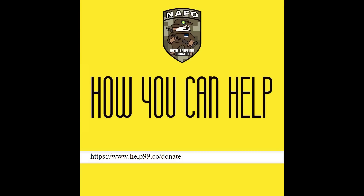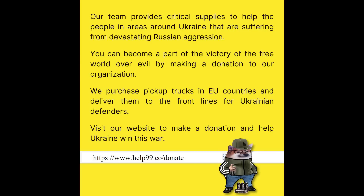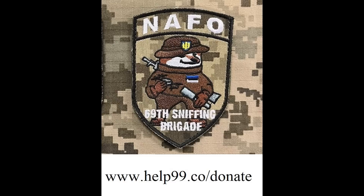Hello everyone. Before we start today's video, I would like to draw your attention to the NAFO 69th Sniffing Brigade, a fundraising organisation for Ukraine which purchases vehicles, generators, drones and more, and also supplies humanitarian aid to Ukraine. They've done some amazing work so far, delivering over 139 vehicles to Ukraine, and are definitely worth supporting.